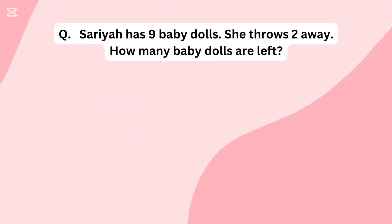Saria has 9 baby dolls. She throws 2 away. How many baby dolls are left?